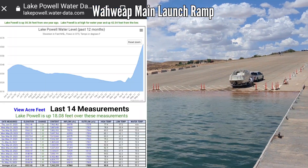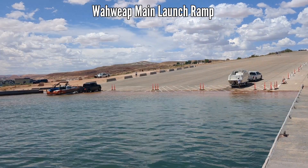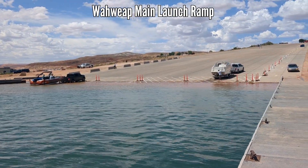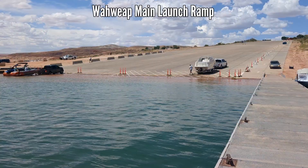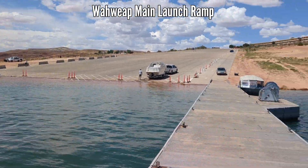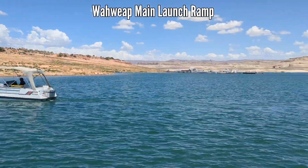The water is coming up a foot or more a day, and so in another week, any boat of any size will be able to launch without any concerns of the tires of the trailer coming onto the ground and the metal plates. So this is it — this is Walweep Main Launch Ramp.